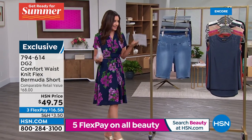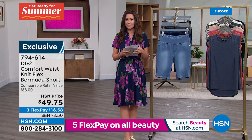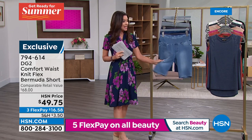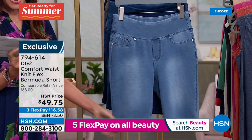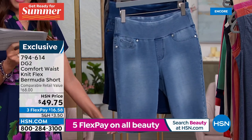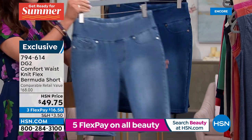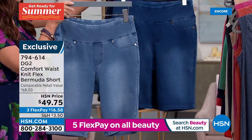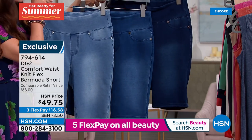It's extra extra small through 3X and you can get it in average and petite length — 11.5 inch inseam for average, 9.5 inch for petite. We have three different denim colors: chambray, midtone, and indigo, from lightest to deepest. Then we've got gray, which is one of the hot colors of the season, and black — but not a heavy black, it's so soft and delicate. Dagmara is the creative director at DG2.